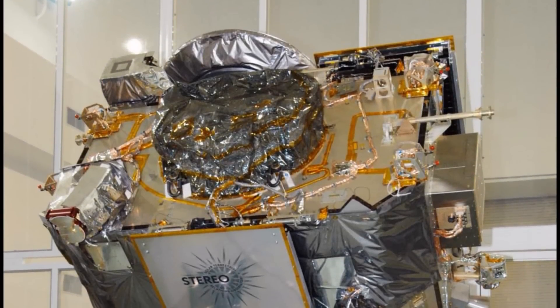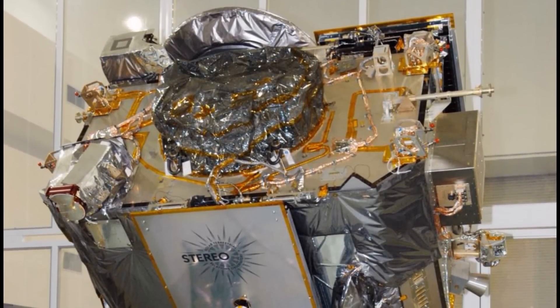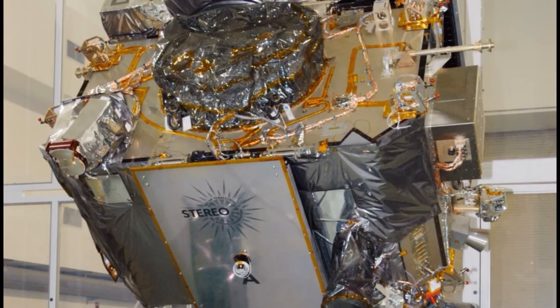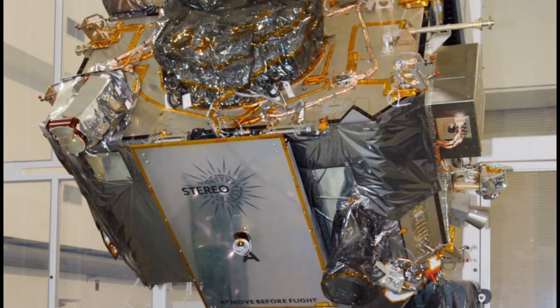Hi folks, Astronomy Live here. I just discovered a new comet. It's my first comet discovery, and it was made using the Stereo Ahead spacecraft, as seen here during its processing before flight.